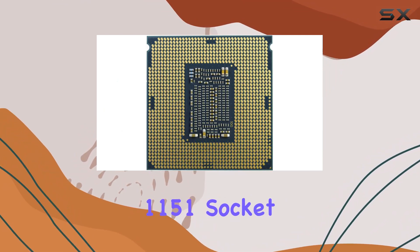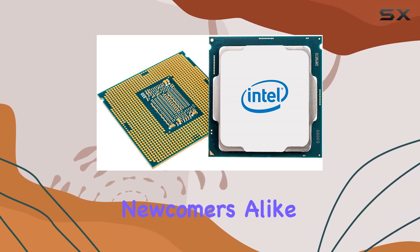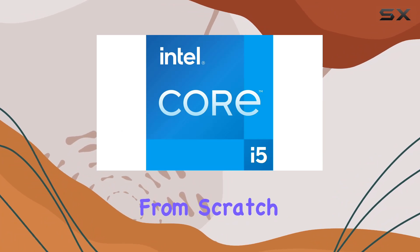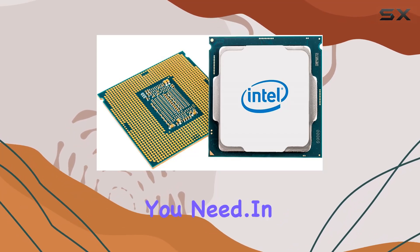Built for the LGA 1151 socket, installation is a breeze, making it an excellent choice for both experienced builders and newcomers alike. Whether you're upgrading an existing system or starting a new build from scratch, the i5-11400 delivers the performance and reliability you need.